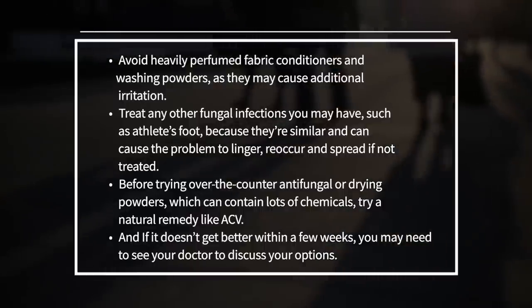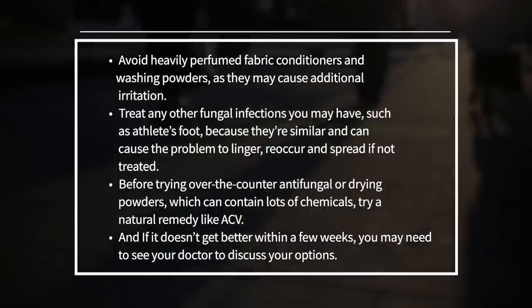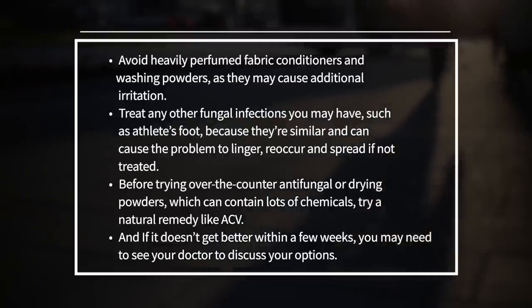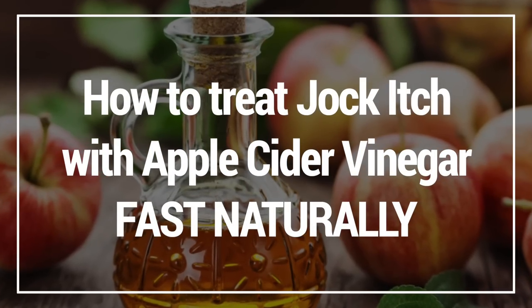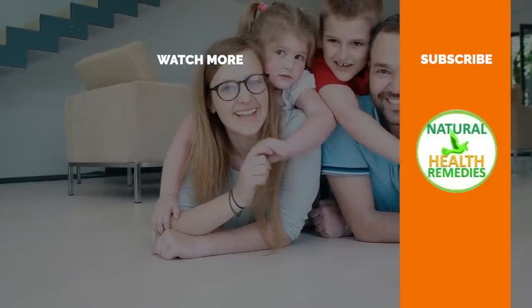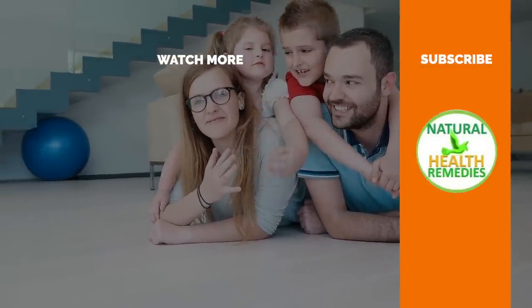Before trying over-the-counter antifungal or drying powders, which contain lots of chemicals, try a natural remedy like apple cider vinegar. And if it doesn't get better within a few weeks, you may need to see your doctor to discuss your options. I hope you've enjoyed this video on how to treat jock itch with apple cider vinegar. Please subscribe and give this video the thumbs up, and if you want more information on jock itch, click on the video I did previously. Thanks for watching and bye for now.